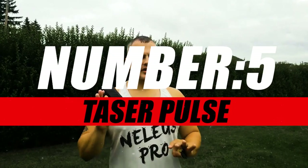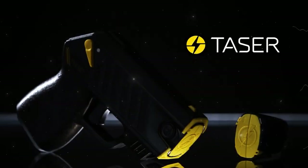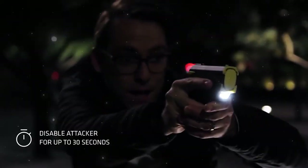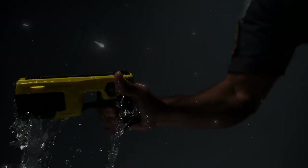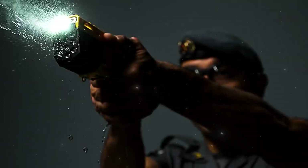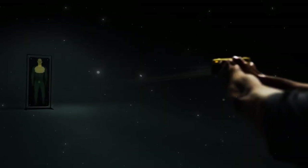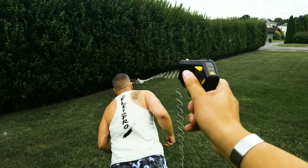Moving on to number five, we have the Kemp Taser Pulse. The Taser Pulse is engineered with user-friendly features, ensuring that individuals of all experience levels can confidently wield it in times of need. Its sleek and ergonomic design provides a comfortable grip, allowing for quick and decisive action when every second counts. What sets the Taser Pulse apart is its reach — with a 15-foot shooting range, you can maintain a safe distance from potential threats. The built-in laser sight ensures accuracy, even in high-stress situations, allowing you to focus on your safety without compromising precision.